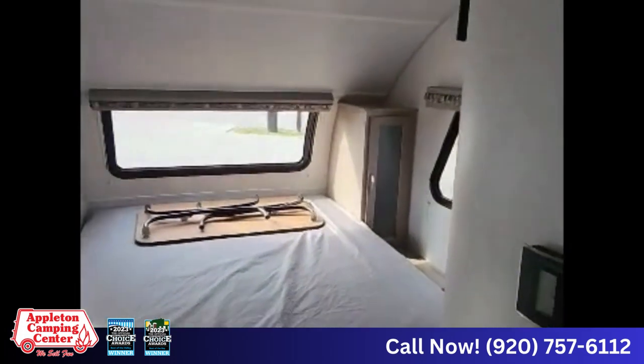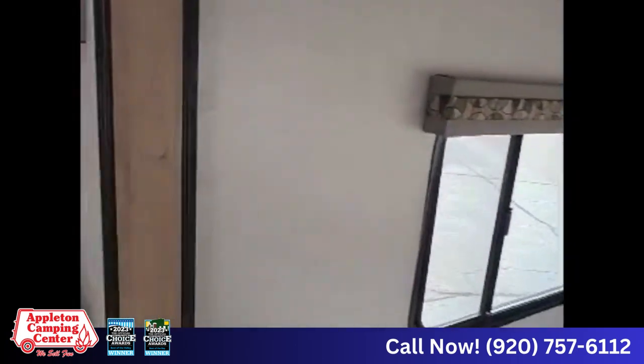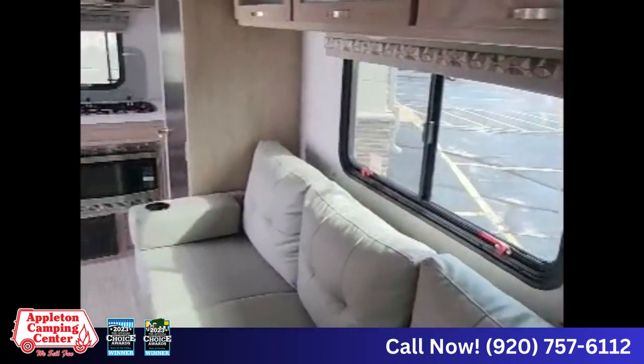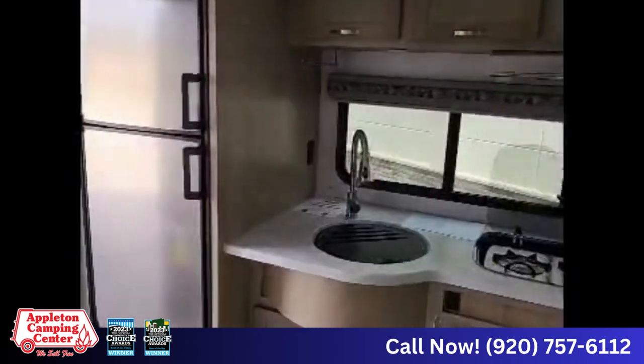So once again, this is the 196 R-Pod, a 2021 model at Appleton Camping Center, where we sell fun.